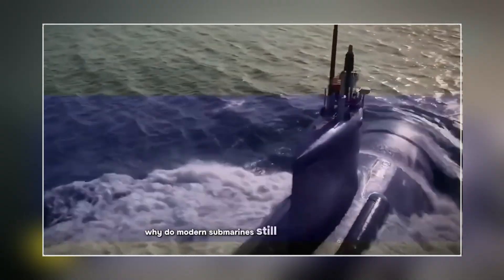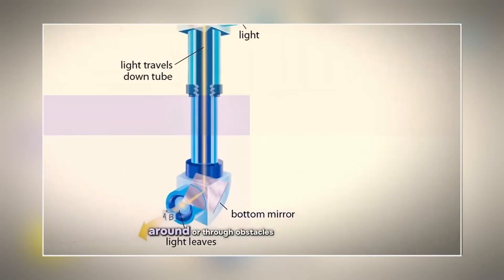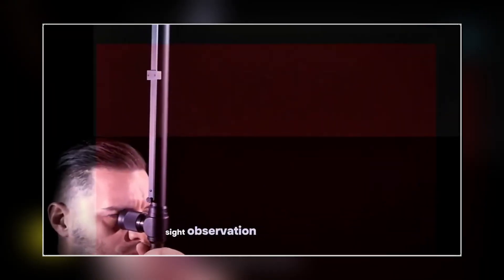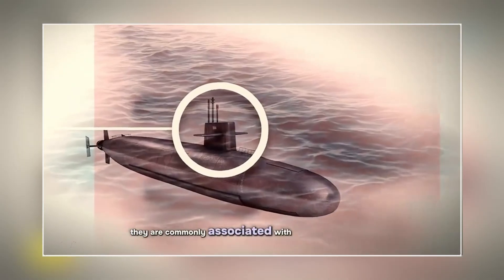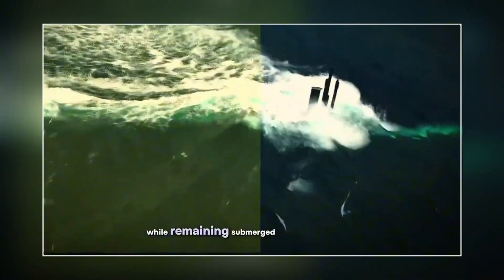Why do modern submarines still have periscopes? Periscopes are instruments that allow observers to see over, around, or through obstacles that prevent direct line-of-sight observation. They are commonly associated with submarines, which use them to see above the water's surface while remaining submerged.